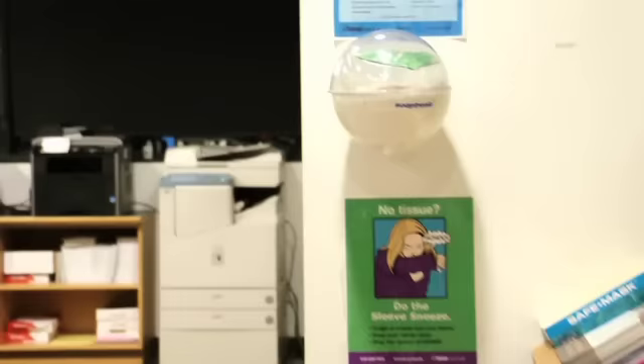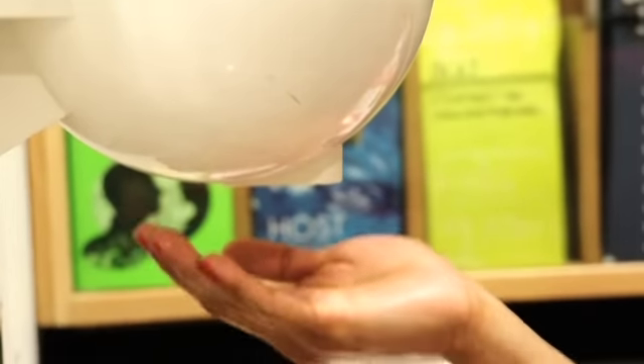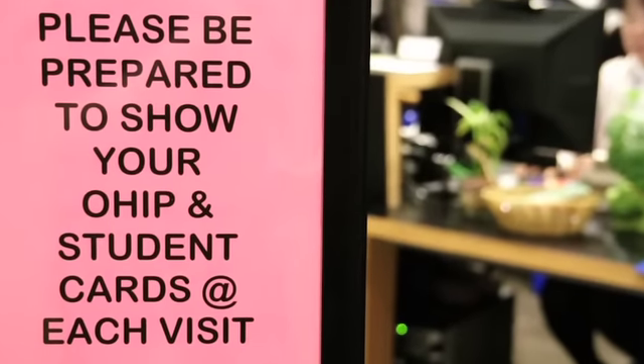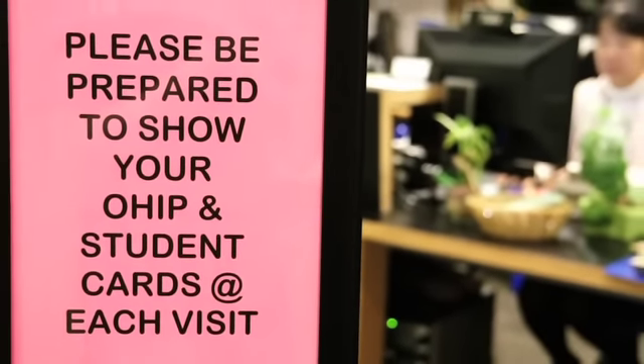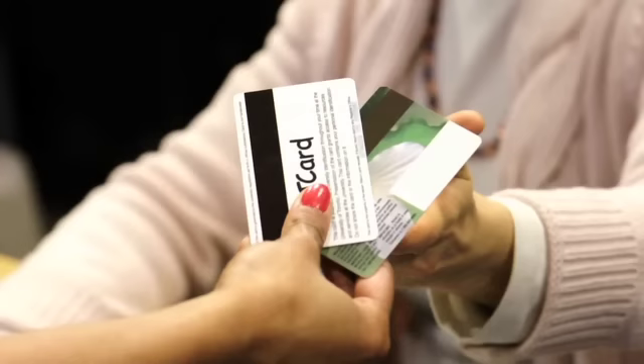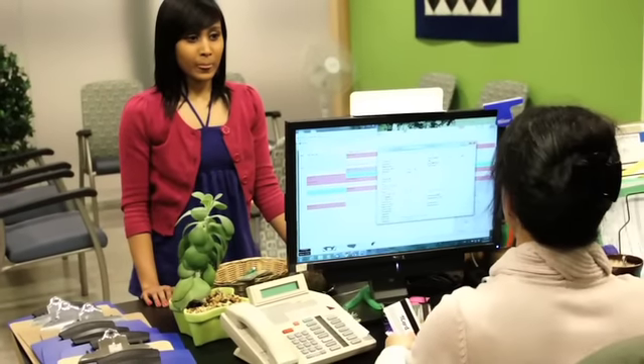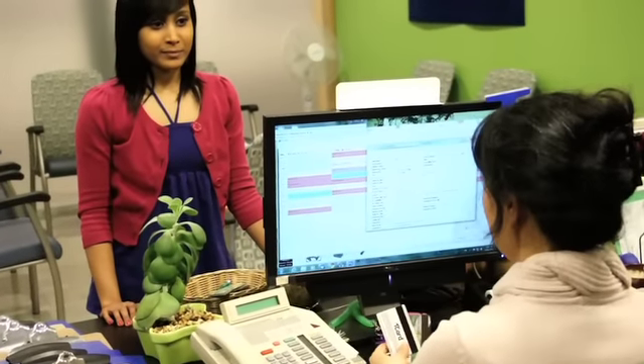Upon entering, you may be required to wait in line. Please remember to sanitise your hands during this time to prevent the spread of germs. When called to the front desk, you will be asked to show your health card and student ID to register or update current information. Also, you will be asked the nature of the visit in order to book the appropriate appointment.